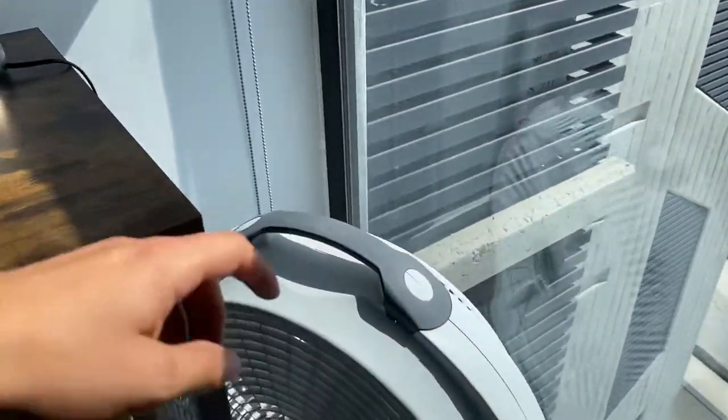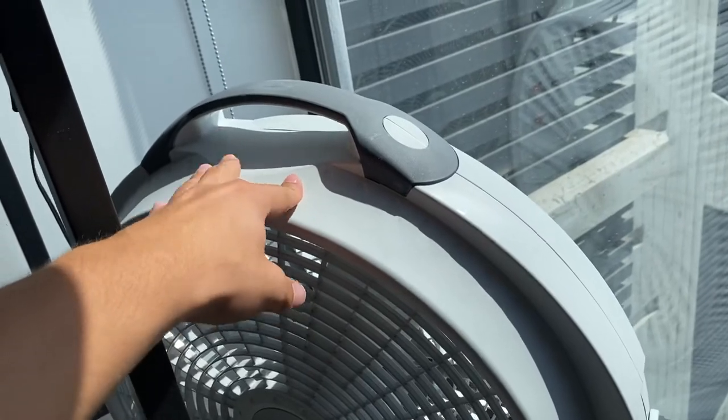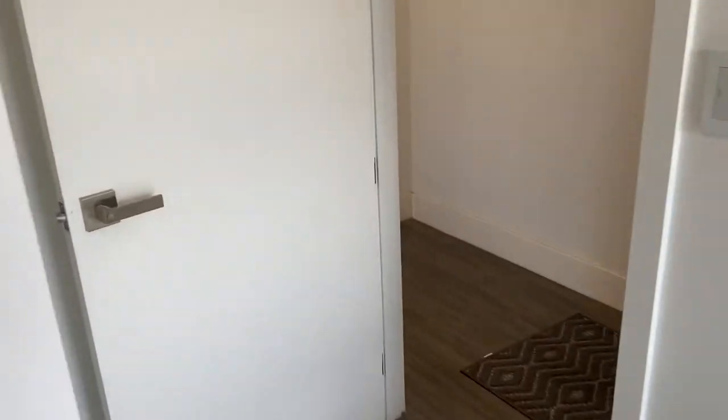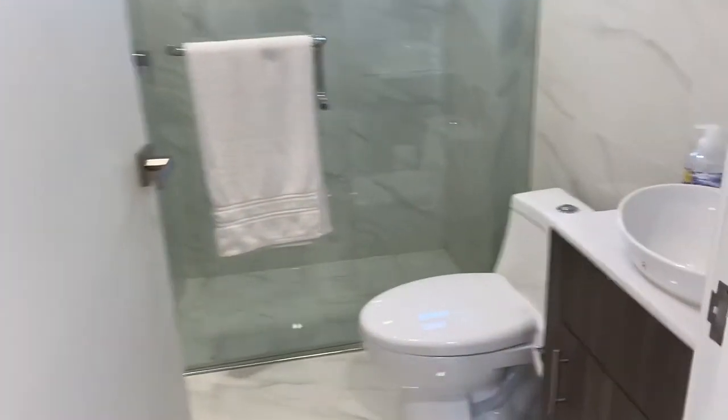Big closets — that's what I love about Mexico. The closets are enormous in every room, no matter what size the room is. I always have to have a fan; I can never sleep without one. And this is the guest bathroom that mostly everyone uses.